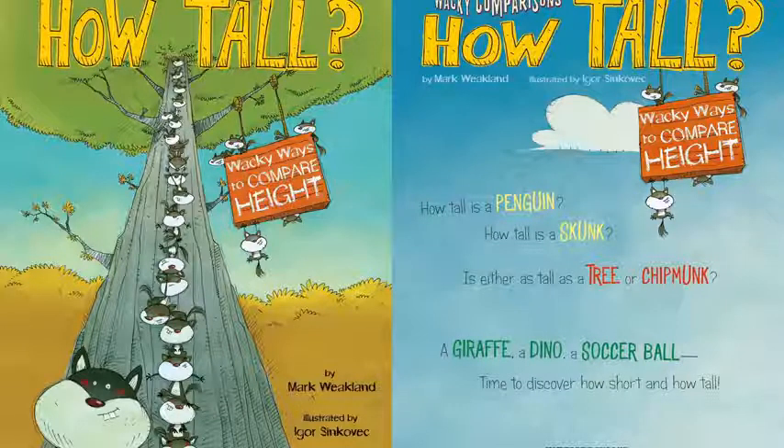Hello everybody! Today's Read Aloud will teach us about measuring with different items. This book is called How Tall? Wacky Ways to Compare Height by Mark Wieklin.